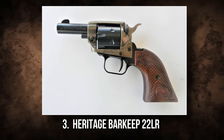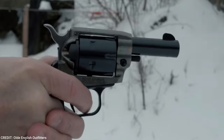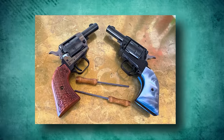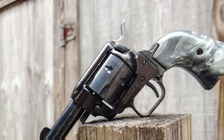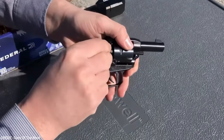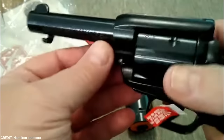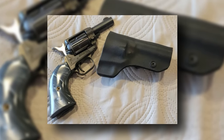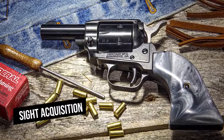Heritage Barkeep 22LR. The Heritage Barkeep 22LR is a compact, single-action revolver made for self-defense and target practice. Though priced at $150, the retail price drops to $90 mostly, making it an affordable revolver. The best cowboys and gunslingers served as inspiration for the design of this small-carry revolver, which is powerful and stylish. With its unparalleled concealability and fixed open sights, the single-action Barkeep allows for quick action and sight acquisition when you need it.